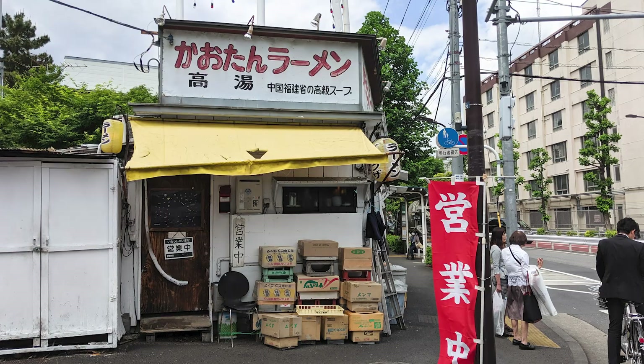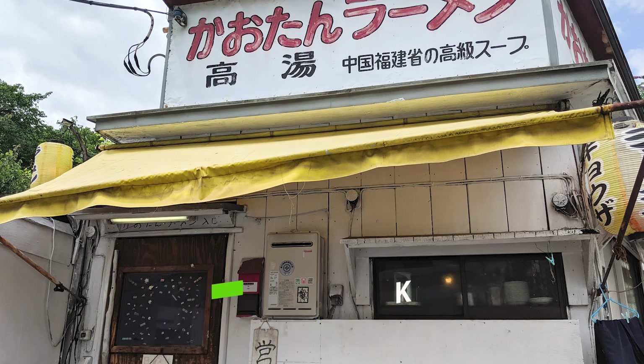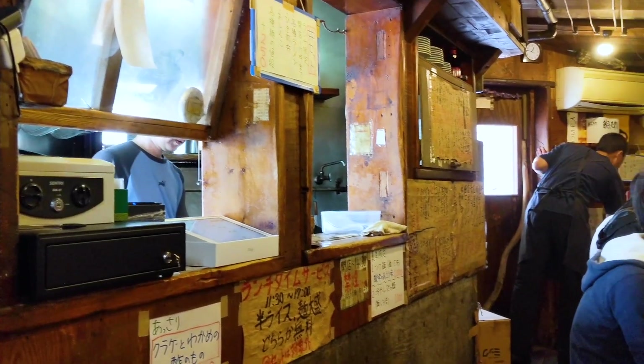Speaking of 5am Ramen, Kawatan — the ramen shop we're featuring today — is open until 5am. Their full name is Kawatan Ramen in Totsuya, and they're located close to Tokyo's Roppongi district, an area where you have a lot of bars and nightclubs. I think this is one of the coolest ramen experiences out there.